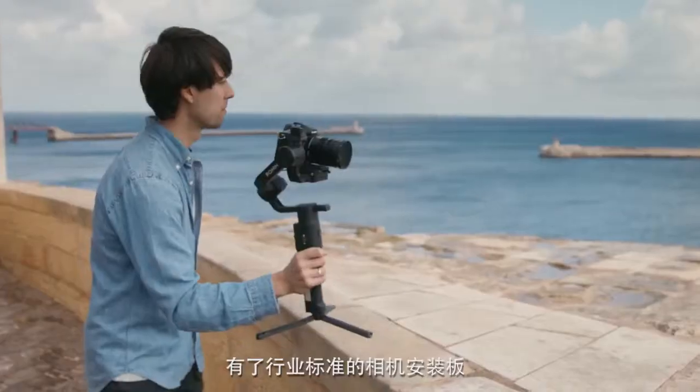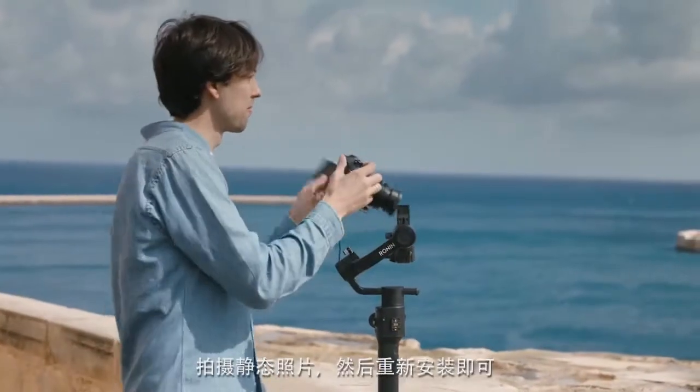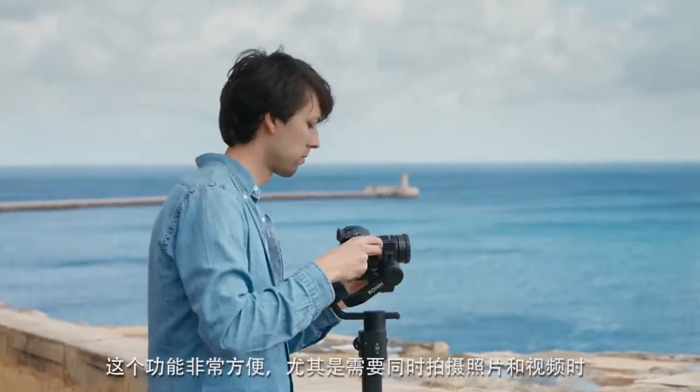Easily mounting the camera on and off the gimbal using the industry standard mounting plate allowed us to take the camera off the Ronin S for taking a still photo and putting it back quickly again. This especially turned out to be handy in situations where we needed both still images and video.